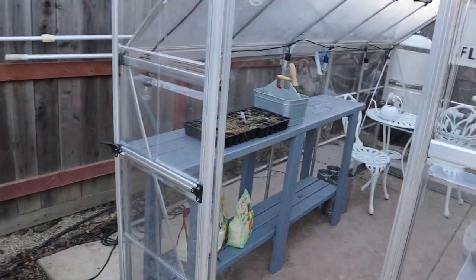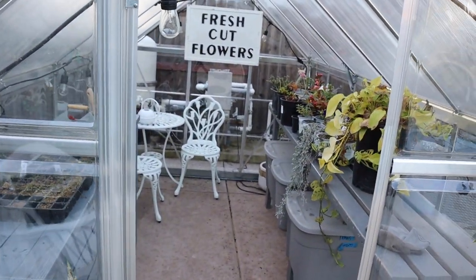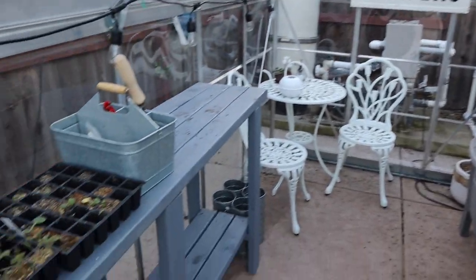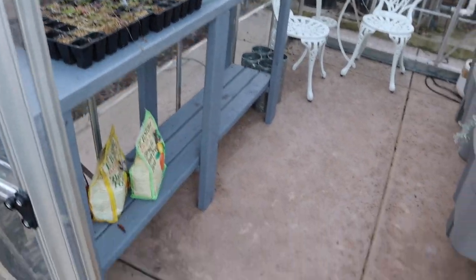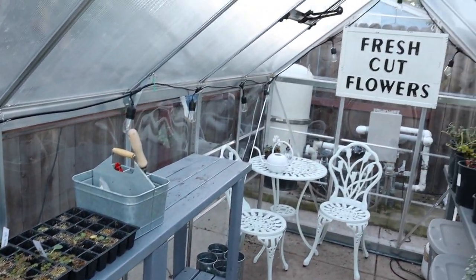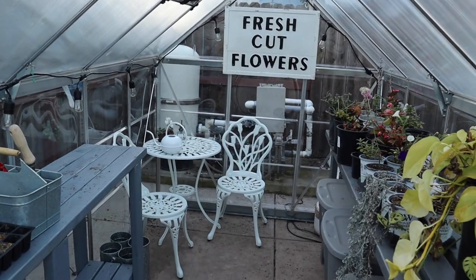Moving on, my greenhouse is still staying pretty clean. One of the big projects in January was making this extra bench and totally revamping this greenhouse, so I'm really happy I did that. I've been using it all the time, which has been great.